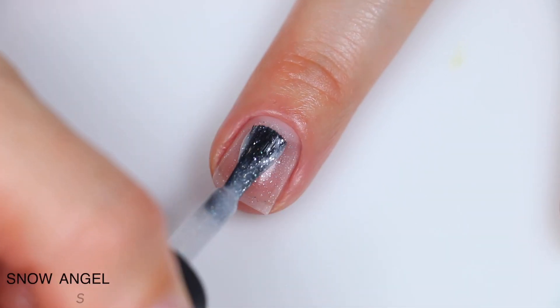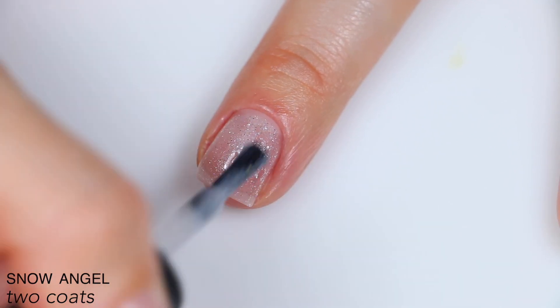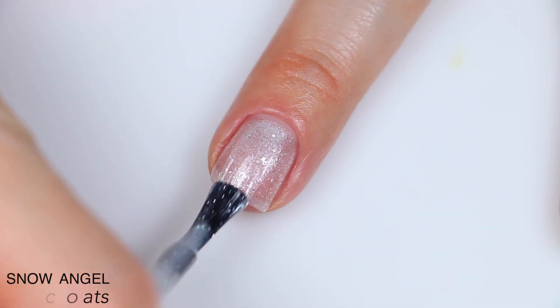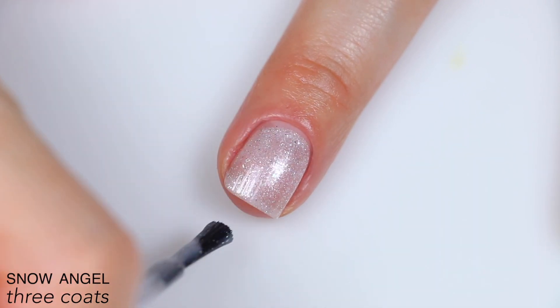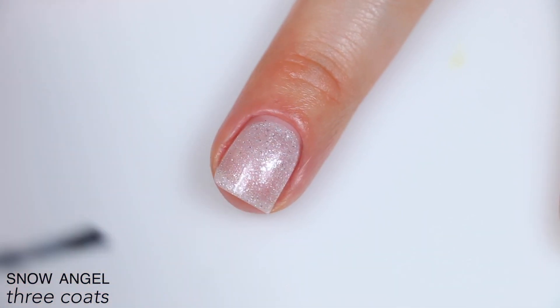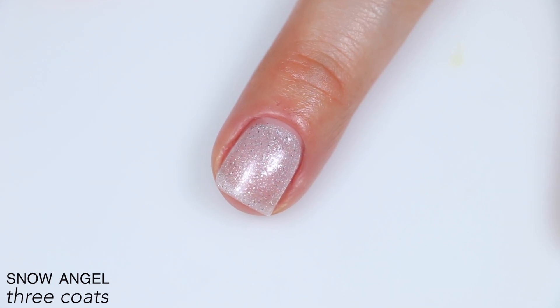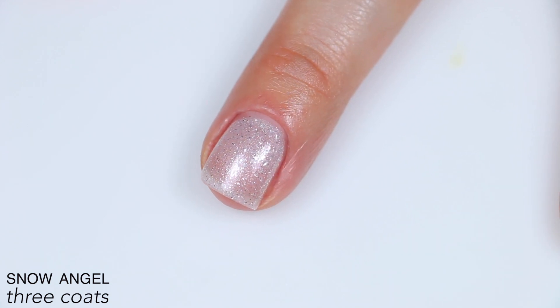It's obviously very sheer on the first coat. It does have a nice shimmer throughout the whole base in addition to those tiny silver flakes, and they will not build up completely, but I was surprised at how well the shimmer did build on the second coat. I went ahead and added a third coat, and there was still some visible nail line, but it wasn't the worst. It's that sheer ethereal look they were going for, but alternatively you could use this as a topper. That is three coats of Snow Angel.